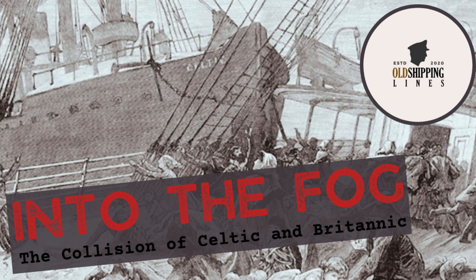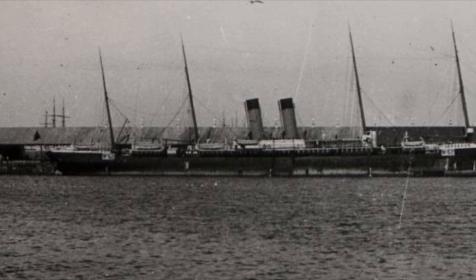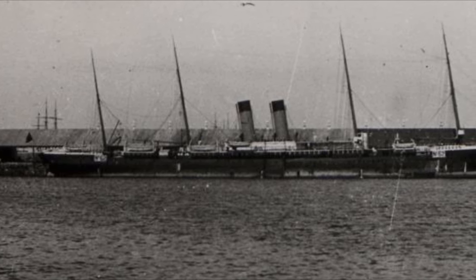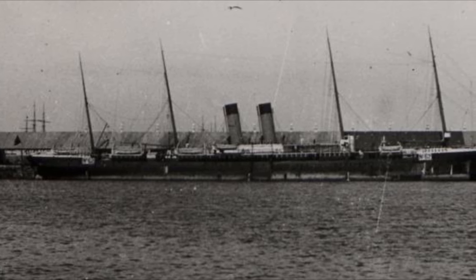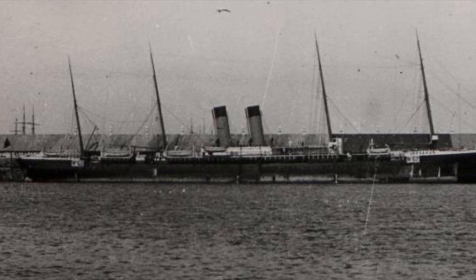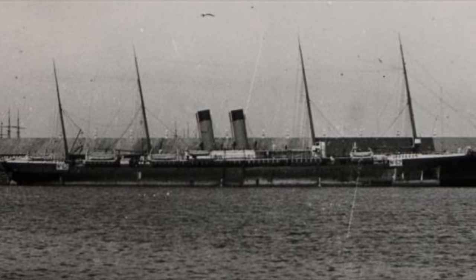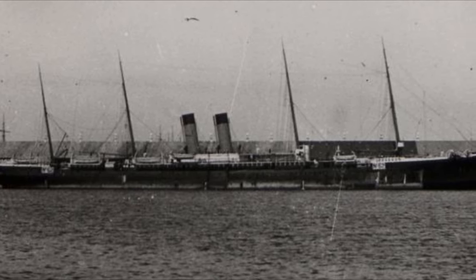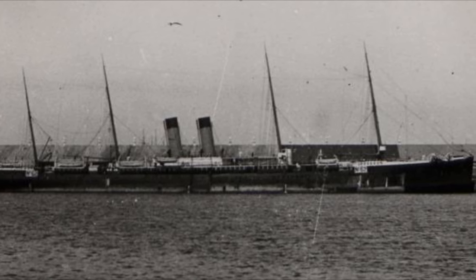Later in life, in August 1891, the Britannic — who was 17 years old at the time — achieved her fastest ever crossing from New York to Queenstown. The voyage took only 7 days, 6 hours and 52 minutes.